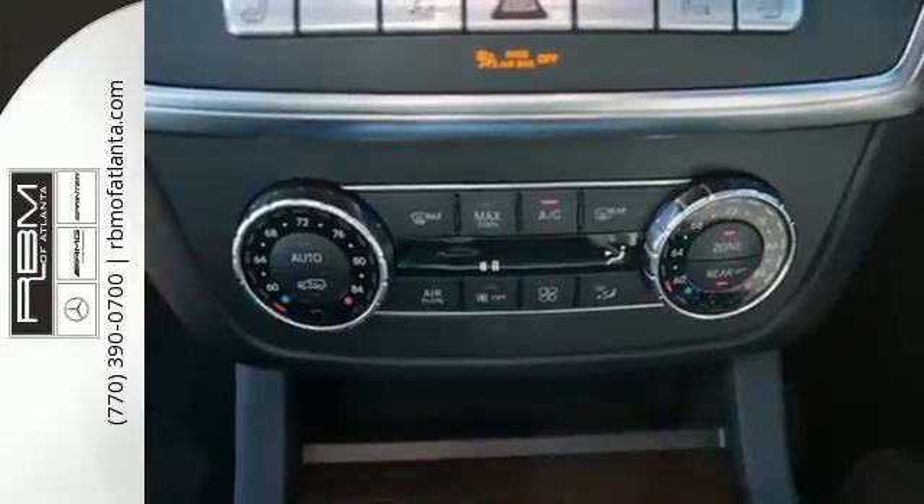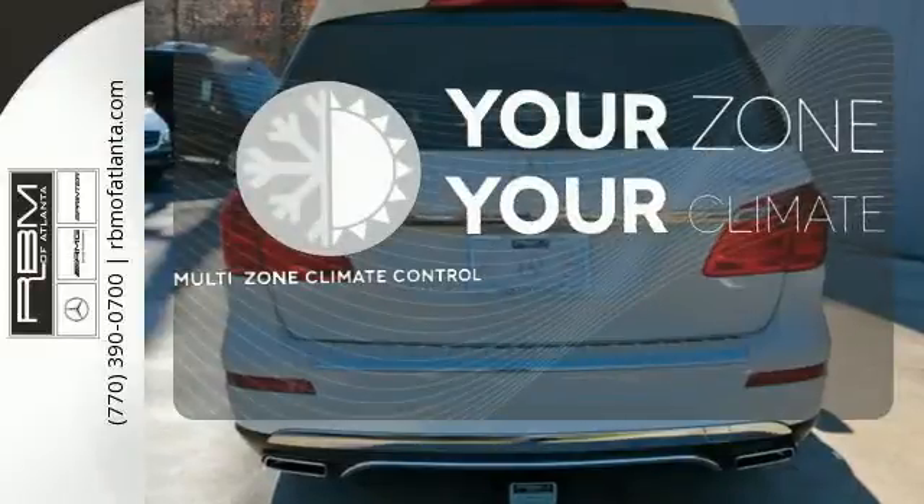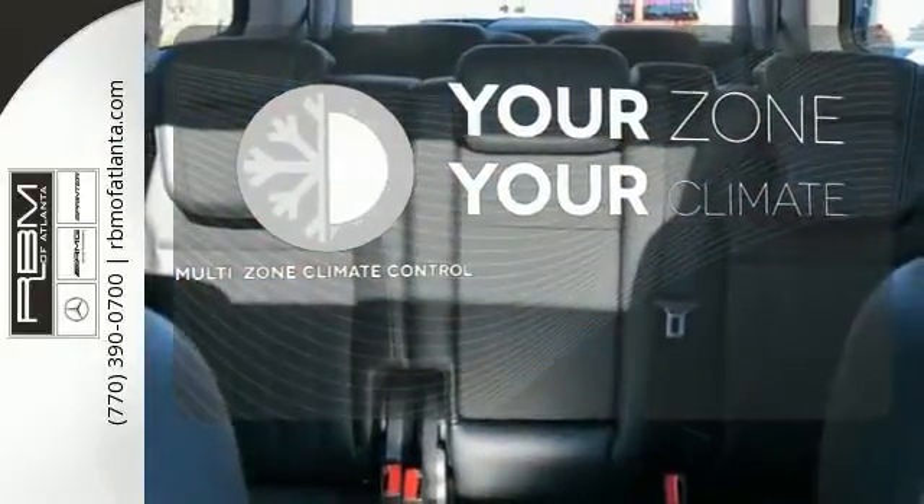You want more? Okay, there's Bluetooth wireless and a backup camera. It's too hot, it's too cold — not anymore with the multi-zone climate control.